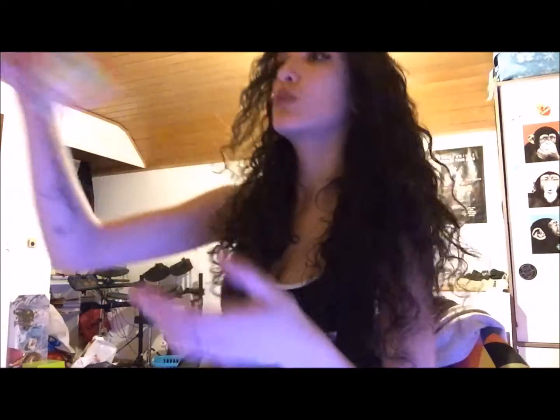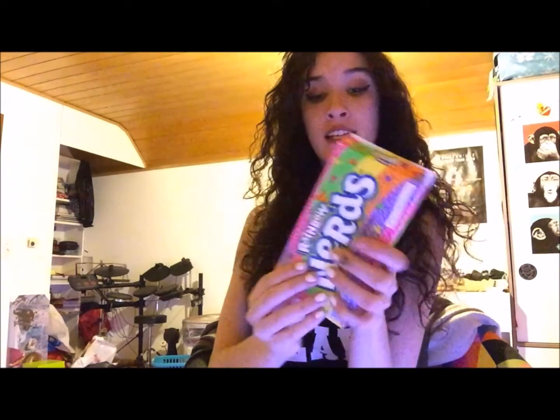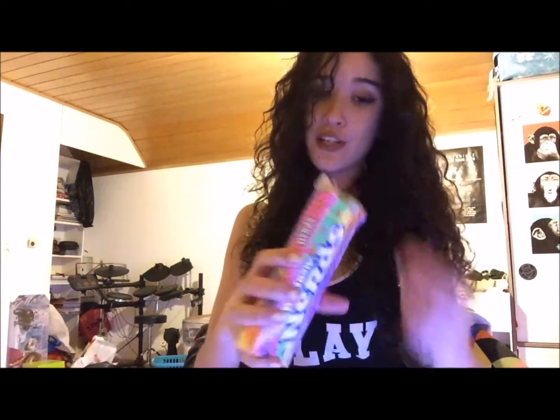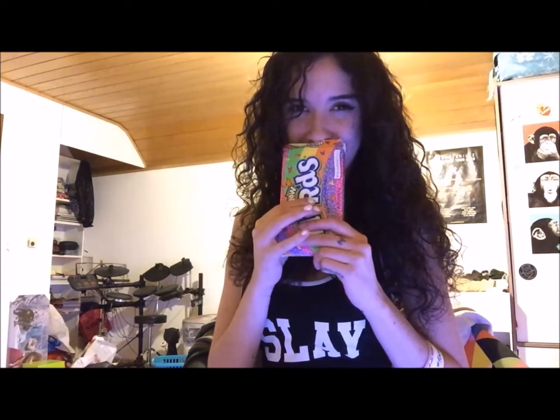The last one is the grape one. And William got me the rainbow one, so I guess you can get these with different colors — someone please tell me. I tried these — as you can tell they're already open — and I love them. But they're so hard. I just like the flavor of them, I can't explain the flavor, but they're so good.